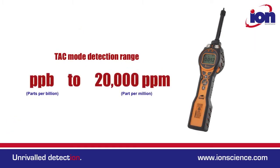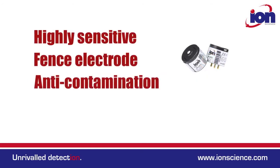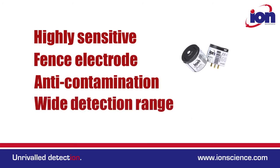TAC mode boasts a huge detection range from parts per billion to over 20,000 ppm, and its PID detection technology has been independently verified as the best performing on the market.